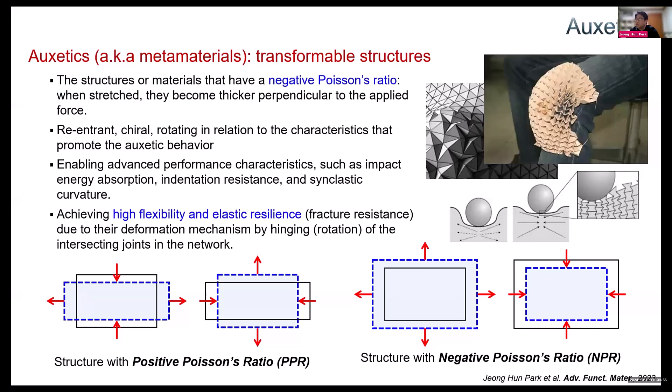I took a look at auxetics. Auxetics are known as metamaterials — transformable structures that have a negative Poisson's ratio. That means when we stretch auxetics, they become thicker perpendicular to the applied force.